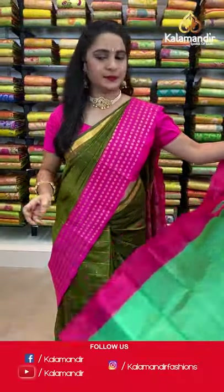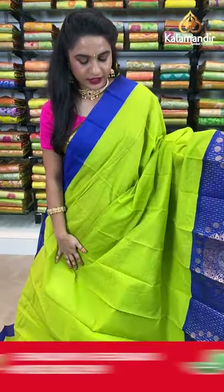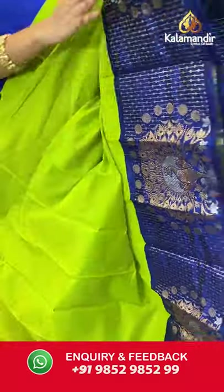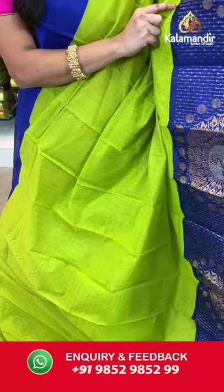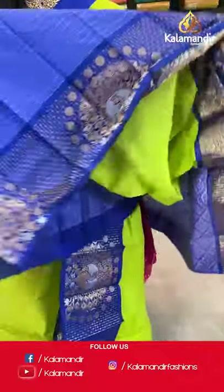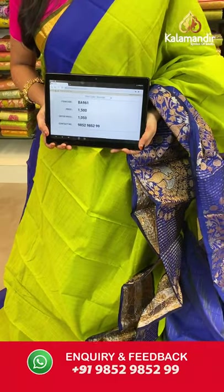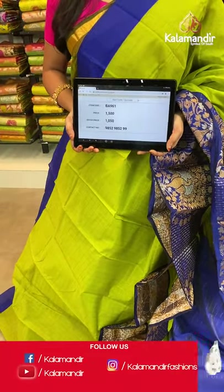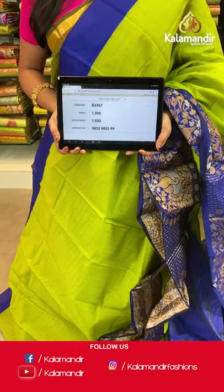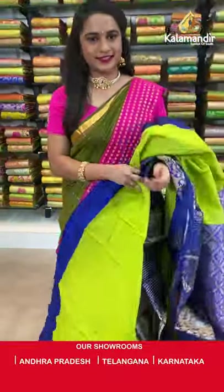Parrot green and royal blue — same pattern. All over the body we have golden zari checks, a contrast border with dancing peacocks and rudraksha booties in golden and silver zari, and a contrast pallu with diamond and floral brocade in golden zari. Paired with a contrast blouse with golden zari lines and border. Saree code BA961, actual price 1500, offer price 1050 rupees. Send screenshot with code to WhatsApp 9852985299.